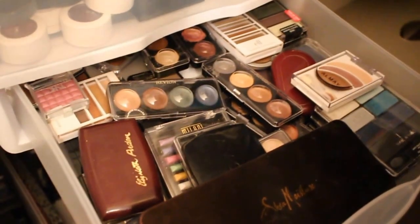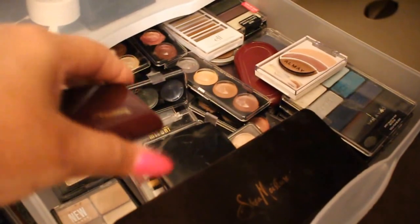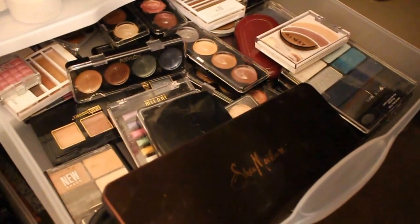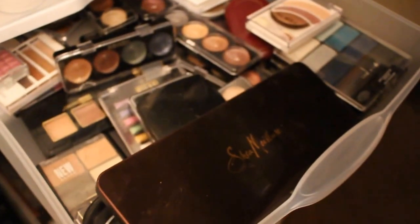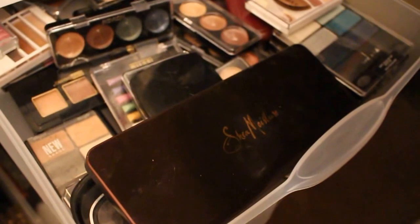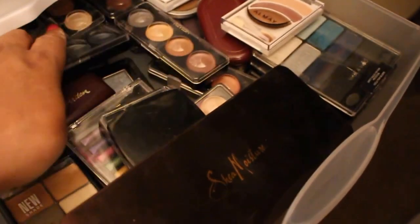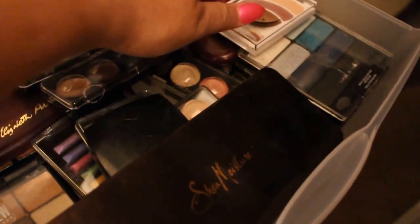The third drawer is more shadows. I purchased this when I first started wearing makeup — it's by Elizabeth Arden. Shadows by Revlon, which I use for eyeshadow bases, Wet n' Wild, and Black Radiance.